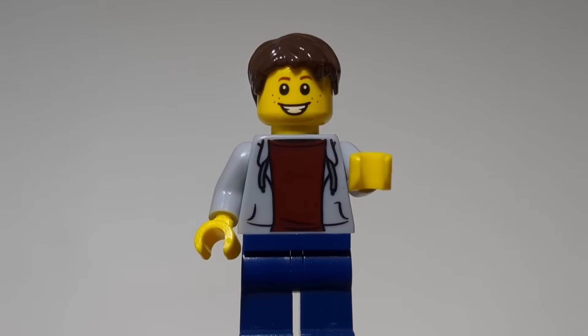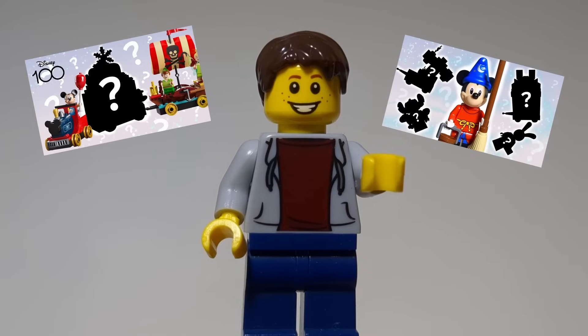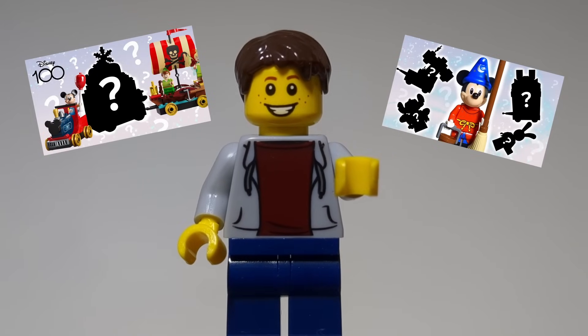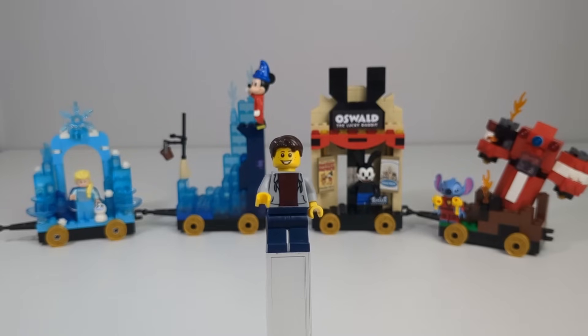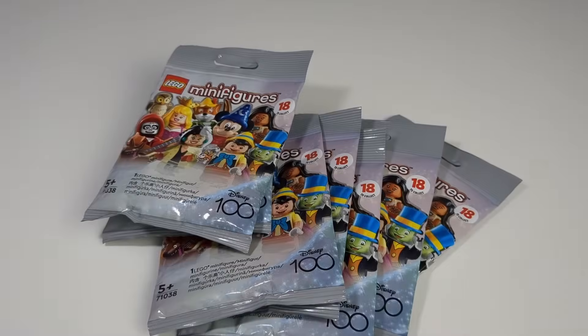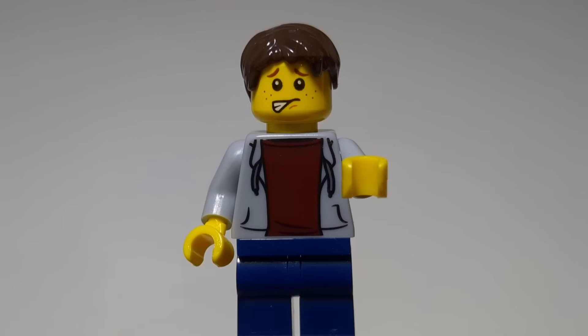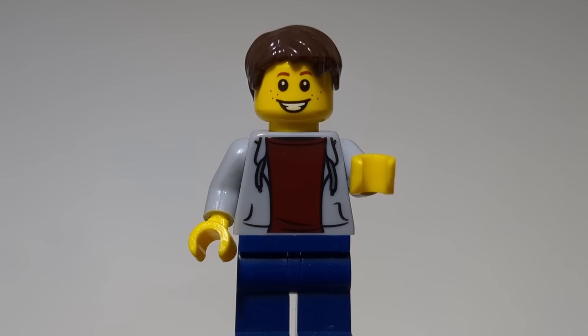Hello everybody, my name is TJ, and you know what time it is — it's Disney Celebration Train time. I've already made two videos on expanding this set, which resulted in a total of four new cards. Links will be down below in the description if you want to check those out. And in this video, I'm aiming to make three more.